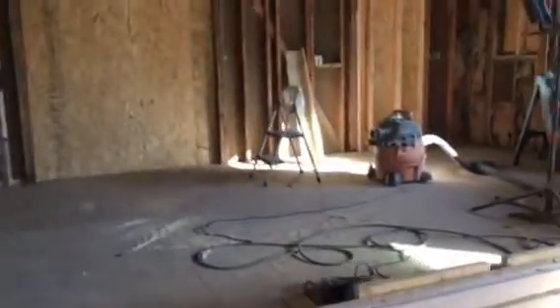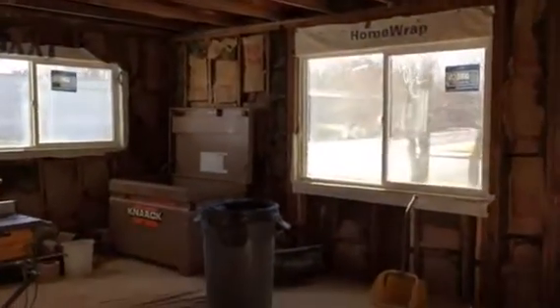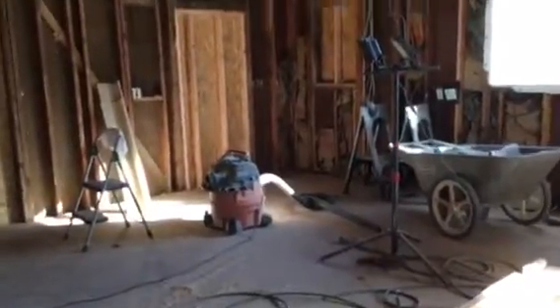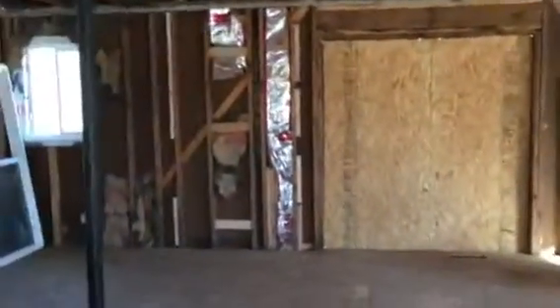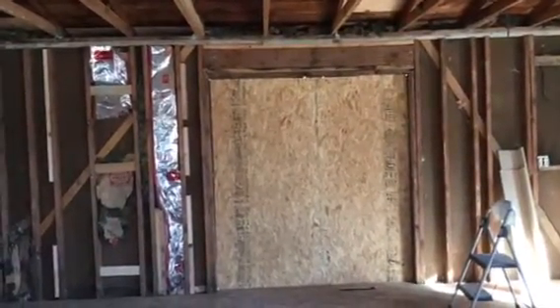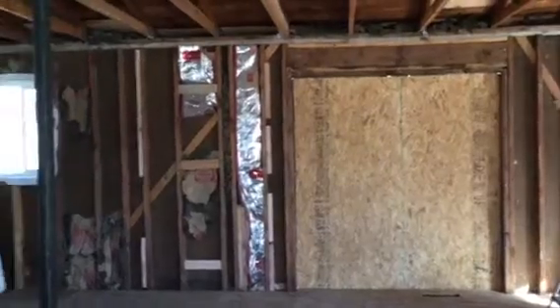They're looking to unload it rather than finish the project themselves. Coming up to what was the family room — all the subfloor is new and has been leveled, and all of the windows in here are new. This corner over here was the kitchen, and then the dining room had sliding doors out to a deck. That deck has been demoed because it was in bad condition, but there's a permit for a new deck.